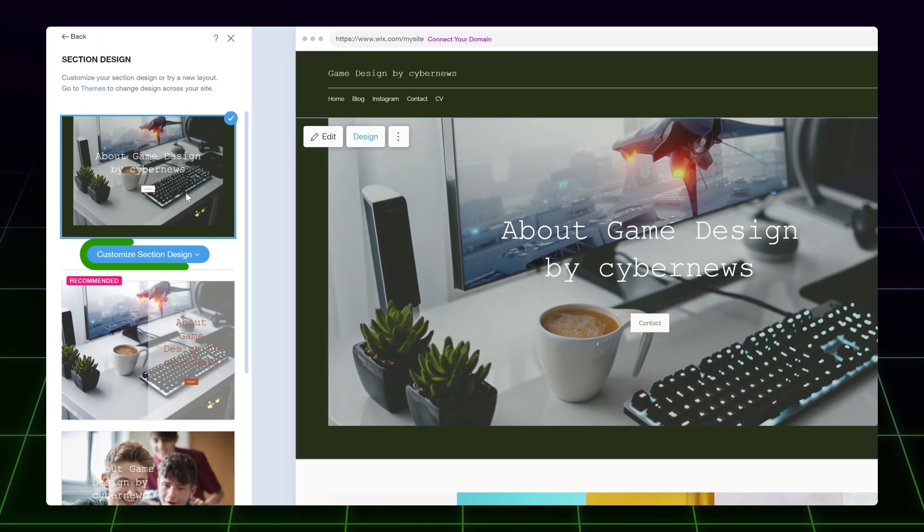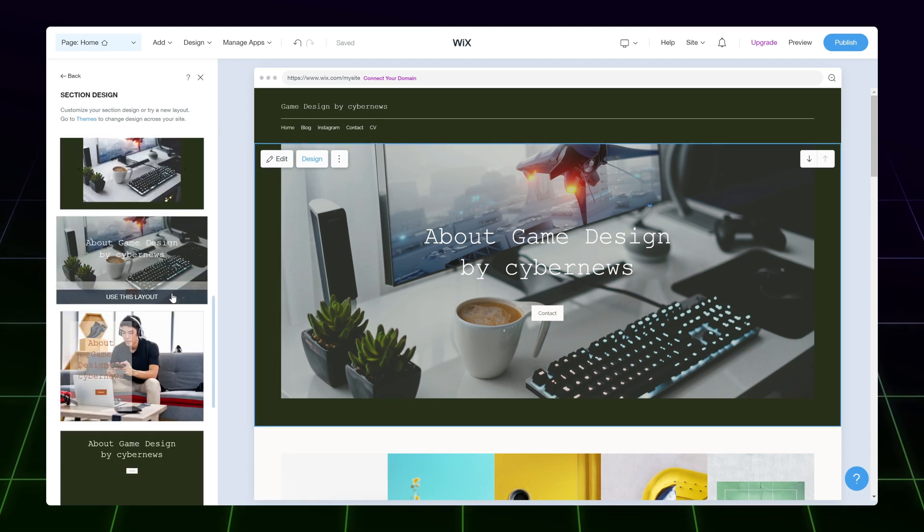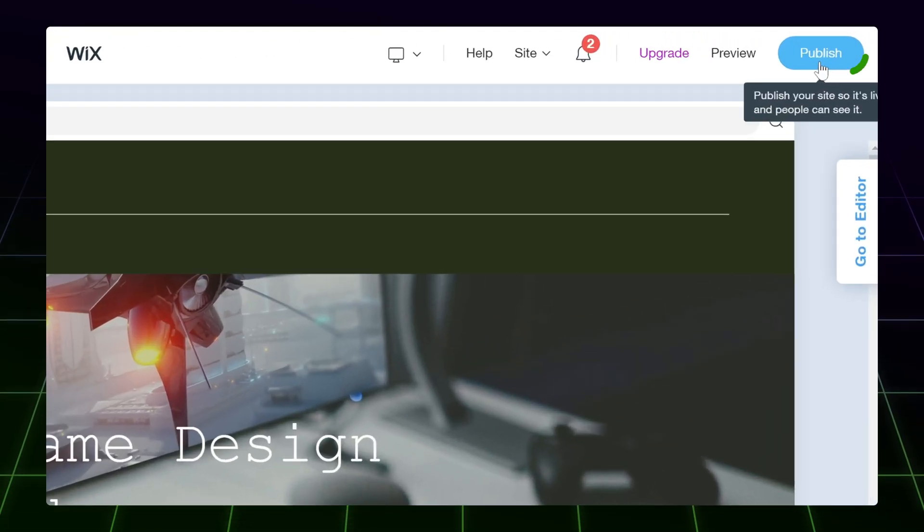To change the whole design of a section, click the Design button at the top. Then on the left, click Section Design and choose from pre-made designs. And that is kind of everything you need to know about the Wix ADI tool. You can publish your site by clicking here, or continue to customize your design and functionality.